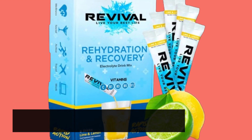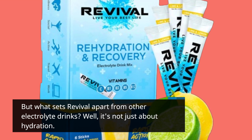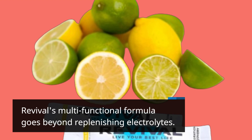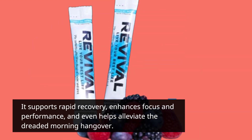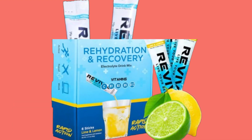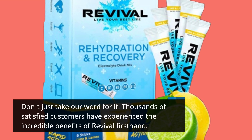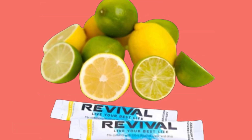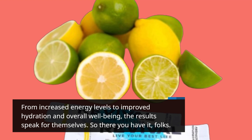But what sets Revival apart from other electrolyte drinks? Well, it's not just about hydration. Revival's multifunctional formula goes beyond replenishing electrolytes. It supports rapid recovery, enhances focus and performance, and even helps alleviate the dreaded morning hangover. Don't just take our word for it — thousands of satisfied customers have experienced the incredible benefits of Revival firsthand. From increased energy levels to improved hydration and overall well-being, the results speak for themselves.